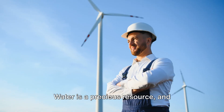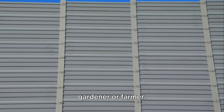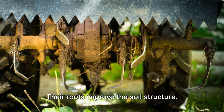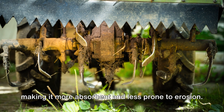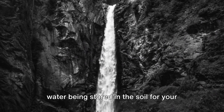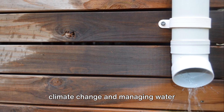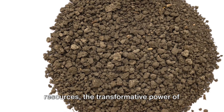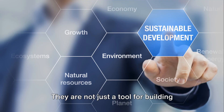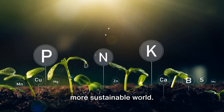And let's not forget about water. Water is a precious resource, and managing it wisely is a challenge for any gardener or farmer. Cover crops can help here too. Their roots improve the soil structure, making it more absorbent and less prone to erosion. This means less water runoff and more water being stored in the soil for your plants to use. From enhancing biodiversity to fighting climate change and managing water resources, the transformative power of cover crops is truly astounding. They are not just a tool for building healthy, fertile soil — they are a tool for building a healthier, more sustainable world.